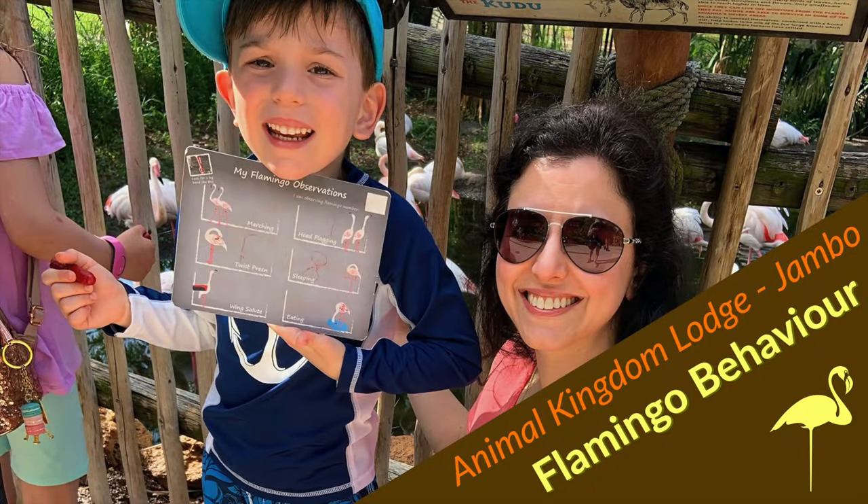Thanks for joining us for another beaded activity at Animal Kingdom Lodge Jumbo House. This is Flamingo Behaviour, where kids become animal behaviour experts.